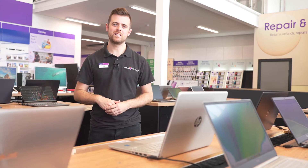If you'd like to find out more, why not visit us in-store, online, or chat to one of our experts on ShopLive.